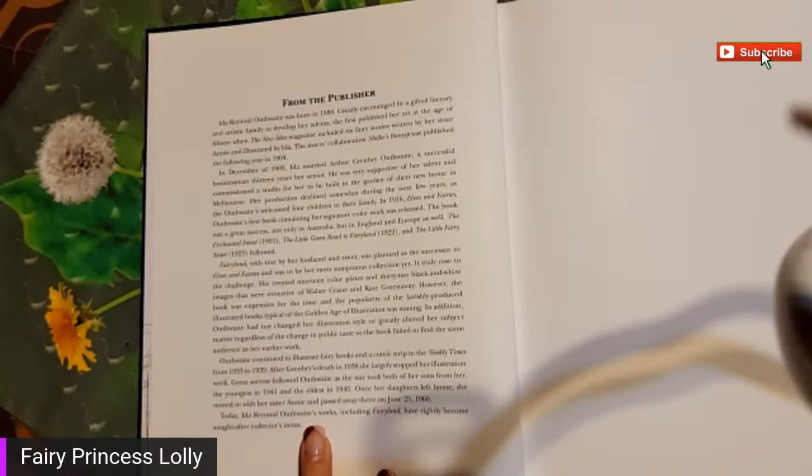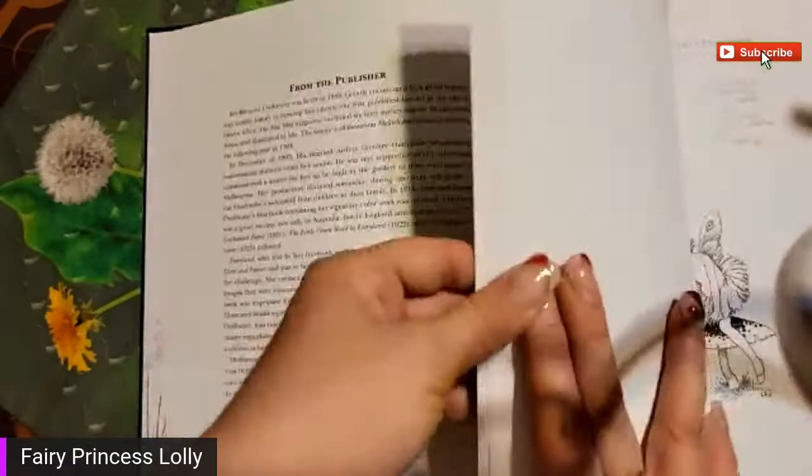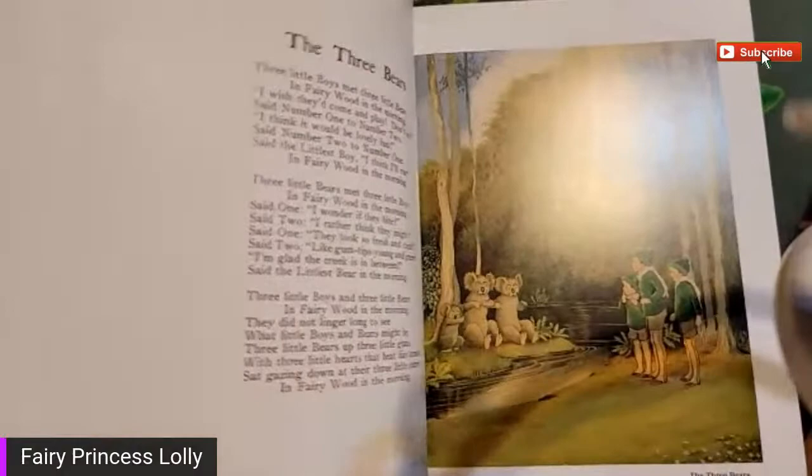All right, you guys - that is basically it. I hope you guys enjoyed looking through - the three bears, three koala bears! All right, I'm going to let you guys go. Have a good Sunday - thanks for looking at everything with me, and bye! I'll see you all later.